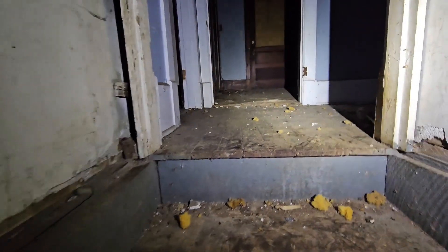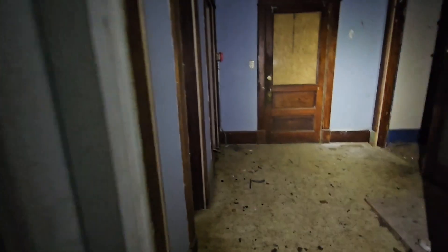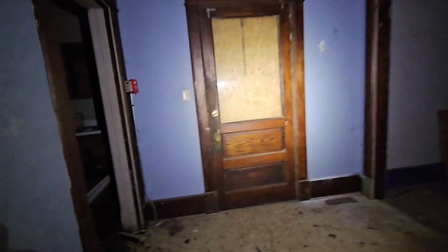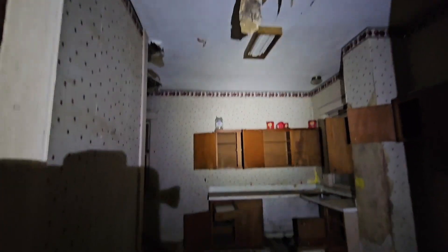I gotta say this is the most sketchy I've ever entered an abandoned house ever. Here's the front door that we couldn't get into. There's a little bathroom right here. This had to be pretty well-to-do back in the day. The kitchen — and it's definitely musty in here.